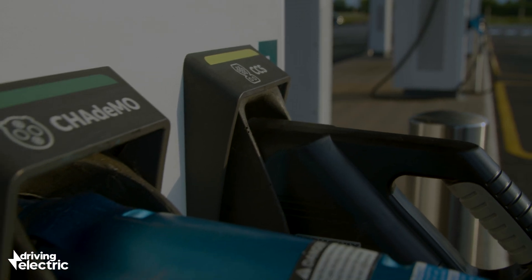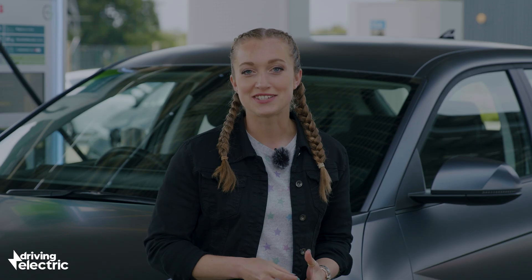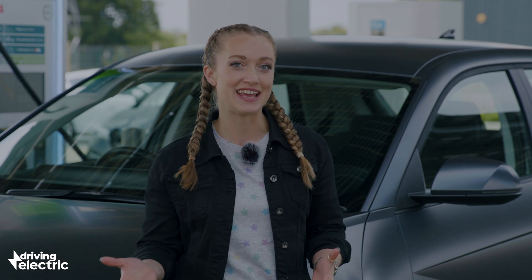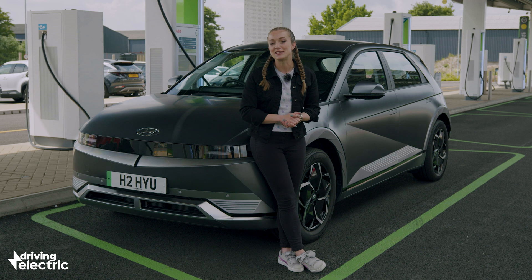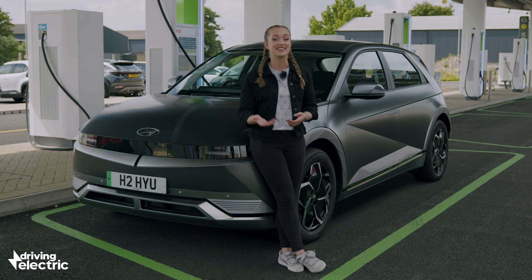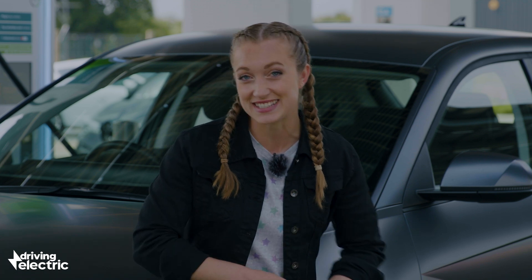A less common charge connector is CHAdeMO — which is short for, wait for it, 'Charge de Move'. This comes from the Japanese phrase 'Ocha Demo Ikagadesuka', which in English means 'how about a cup of tea'. So in other words, go and have a cup of tea and by the time you're done your car will finish charging. It's used by some Japanese car manufacturers, so you'll find it on cars like the Mitsubishi Outlander plug-in hybrid and the Nissan Leaf. While CHAdeMO was the first rapid charging standard and can charge your car up to 50 kilowatts, most manufacturers have been moving away from it in favour of CCS.